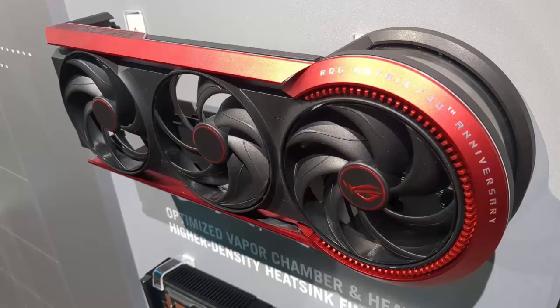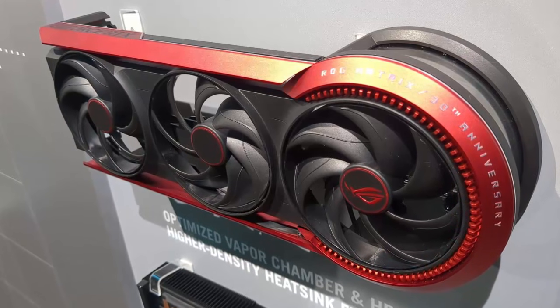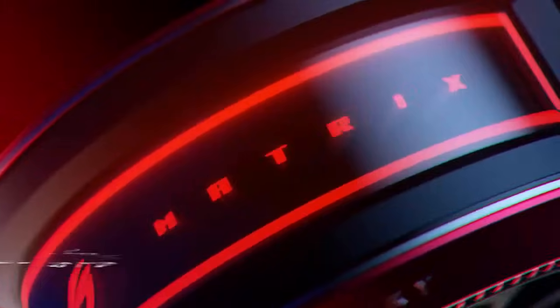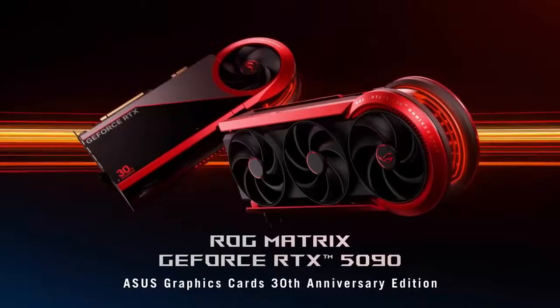Is it worth four grand? Maybe not for everyone. But for the few who want the rarest, most over-engineered GPU of the decade, it's already becoming a legend. Thanks for watching — subscribe for more looks at the world's most outrageous tech.